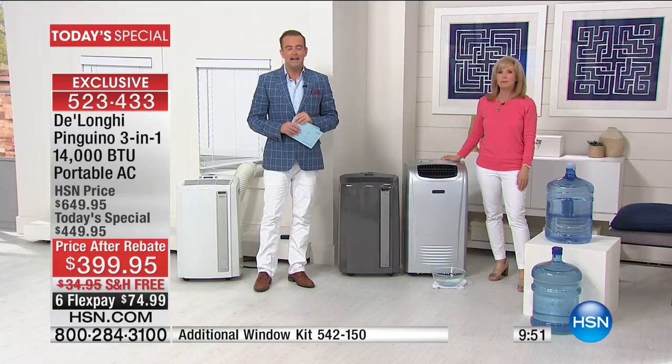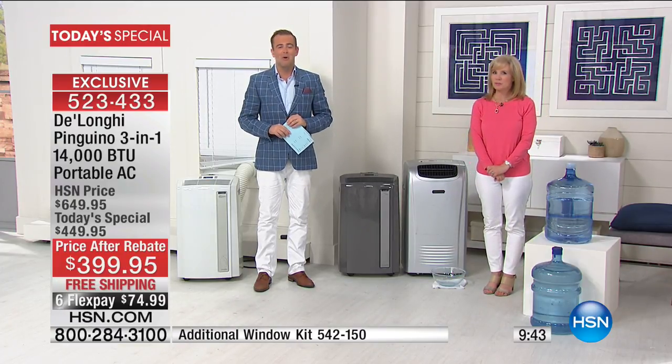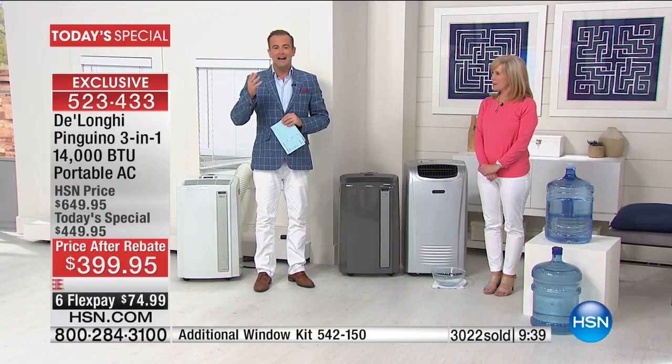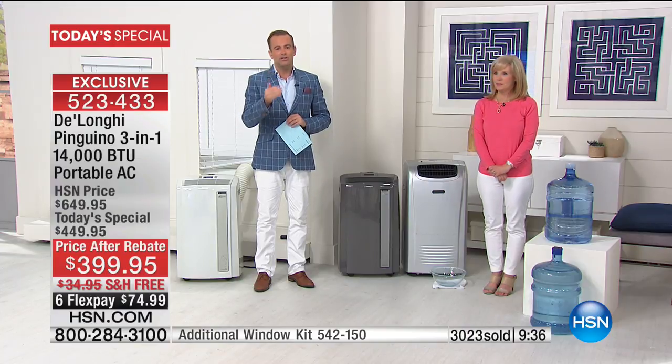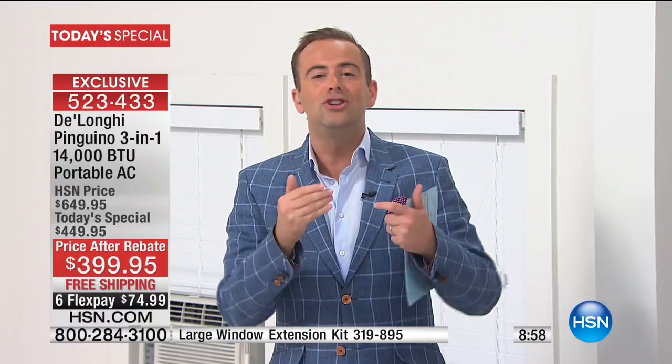Ten minutes left. This Memorial Day annual tradition is one of my favorite days as an HSN host. I am very cautious about using the word 'best,' but for the past six years I have stood here and said that word with this product without question. Four years ago I had hands-on experience with three major competitors to DeLonghi — there was just no competition. If you could see them side by side, you would walk away with the DeLonghi every single time.